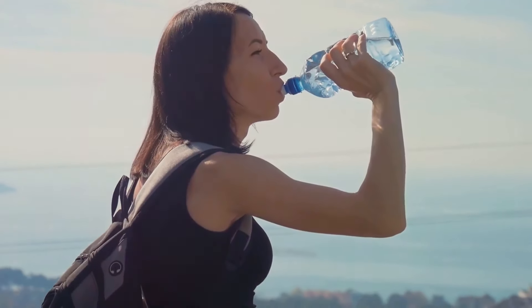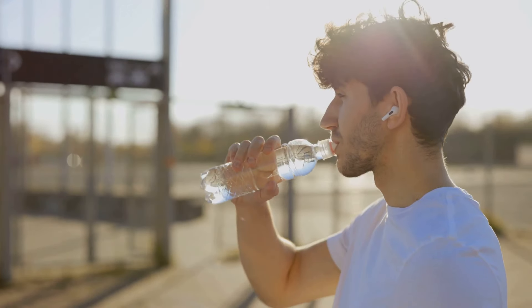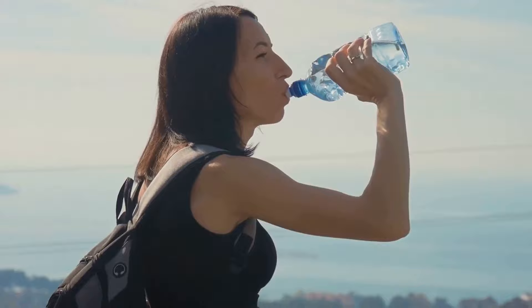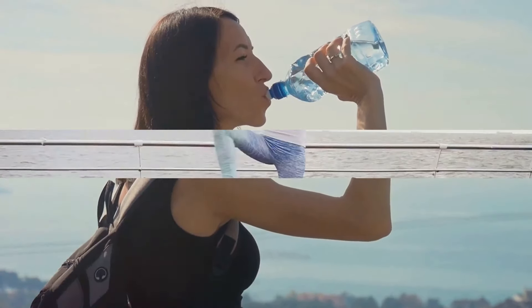Fourthly, ensure you stay adequately hydrated. Dehydration is a silent enemy that can contribute to poor circulation, so make sure you are drinking enough water throughout the day.